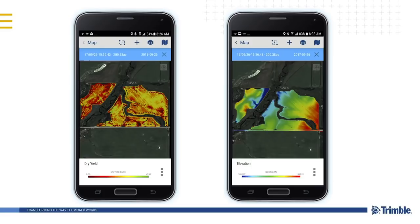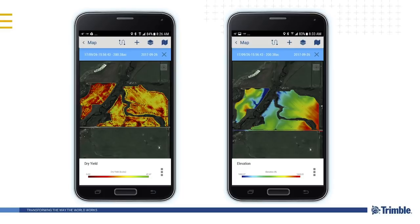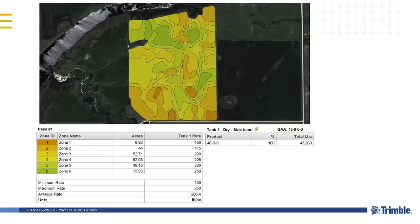We also tie it into mobile — one of the biggest things is making it accessible and easy to use. Any maps that come into Trimble Ag software will also show up on mobile devices and you can access them anywhere. This is the same yield map and elevation map on a phone — you can go in the field, drive around, and see these files. Management zones, benchmark points, and spraying zones can all appear on your mobile device.